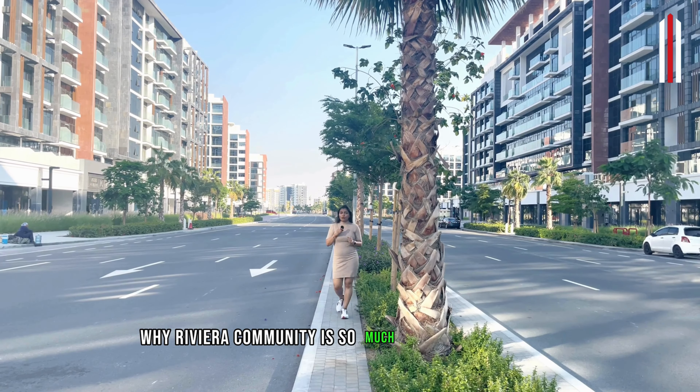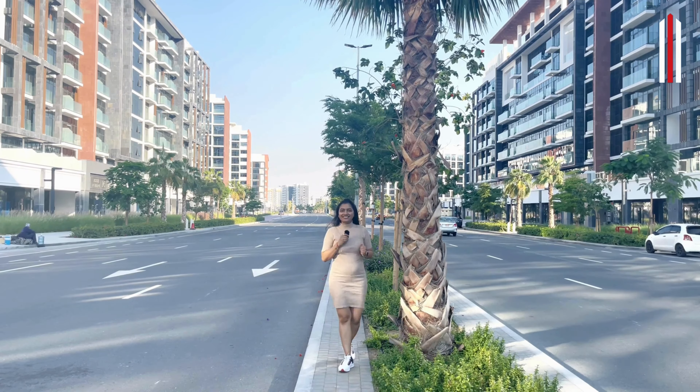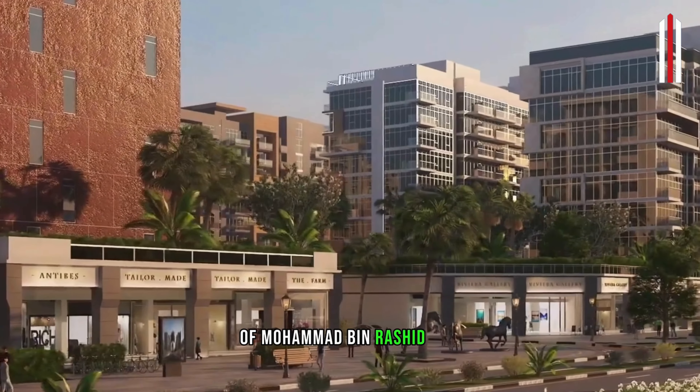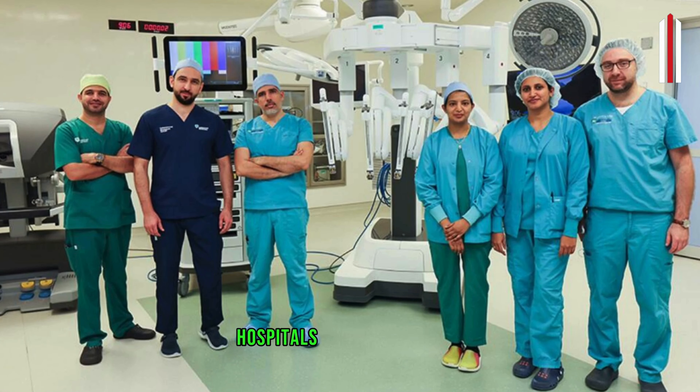Why is the Rivera community so much in demand nowadays? Let us understand the key points together. This location sits on a very premium side of Mohammed bin Rashid City, which is just 5 minutes away from international schools, hospitals and luxury hotels.